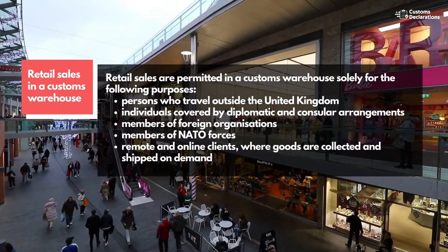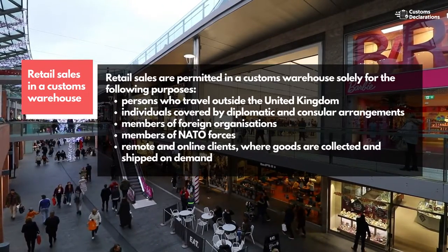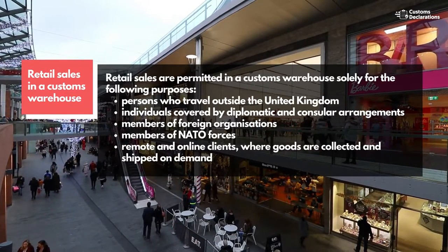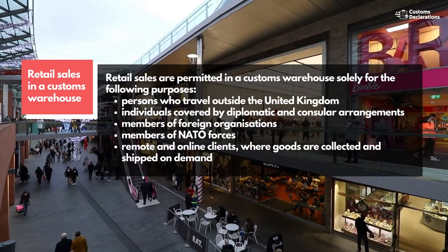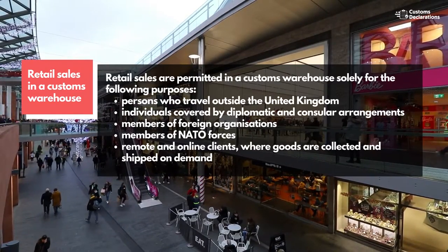Retail sales in a customs warehouse: retail sales are permitted in a customs warehouse solely for the following purposes — persons who travel outside the United Kingdom, individuals covered by diplomatic and consular arrangements, members of foreign organizations, members of NATO forces, and remote and online clients where goods are collected and shipped on demand.